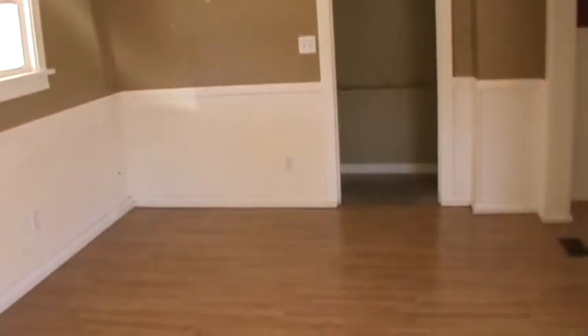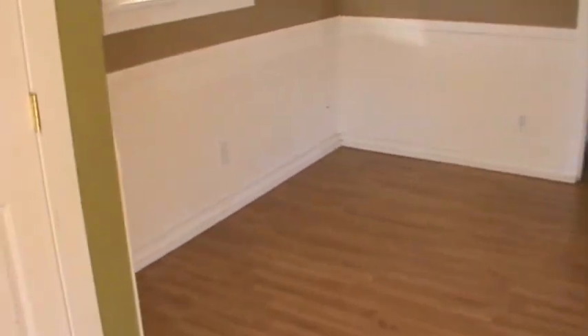This would be your dining area. You've got the wainscoting and the baseboard trim, which is nice. Again, new windows here.